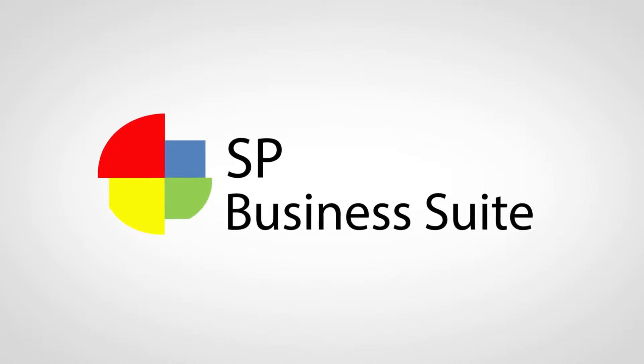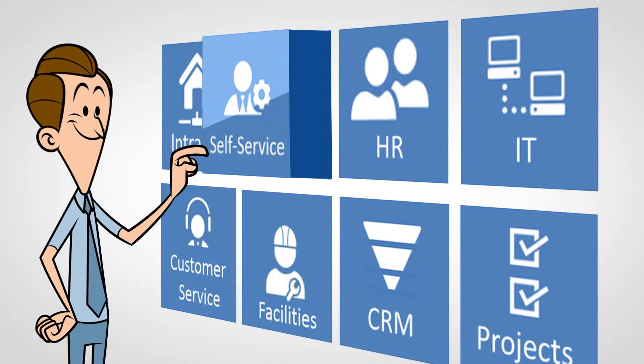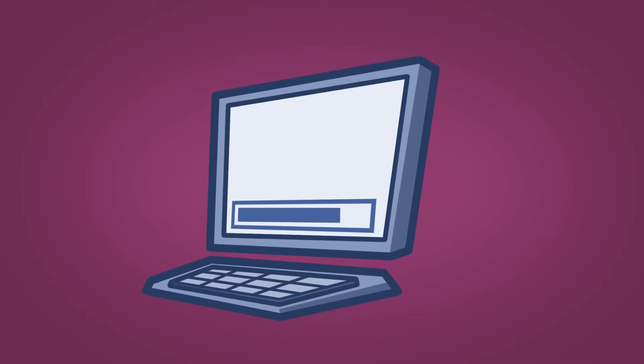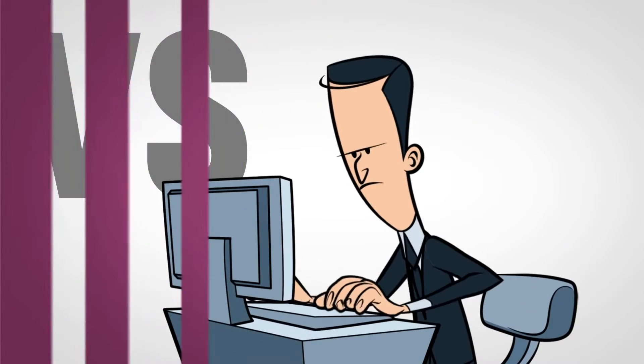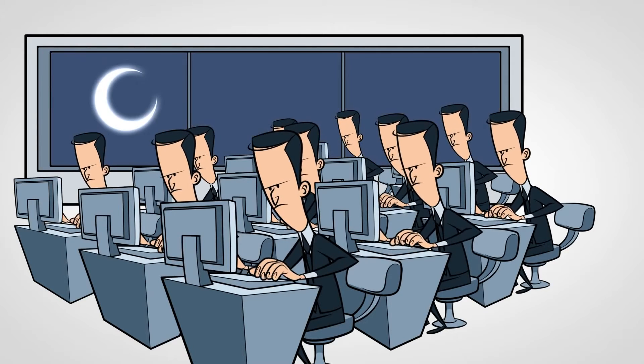SP Business Suite is made of different business modules. This way, Joe can choose exactly what he needs for the company and add new applications anytime he wants. Besides, the deployment is super fast and easy — it only takes a couple of days compared to months of coding and thousands of dollars spent hiring expensive consultants or more IT personnel.